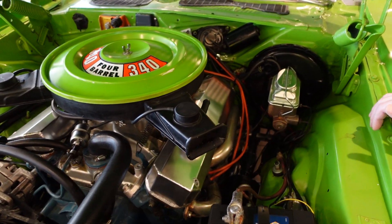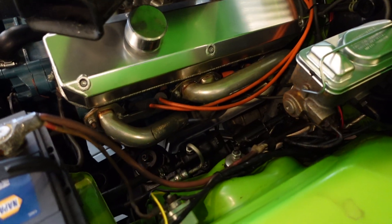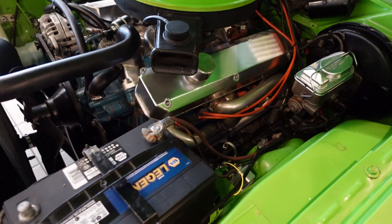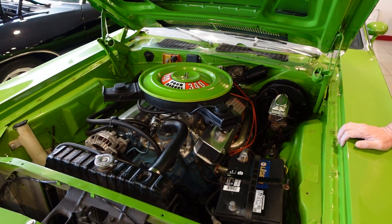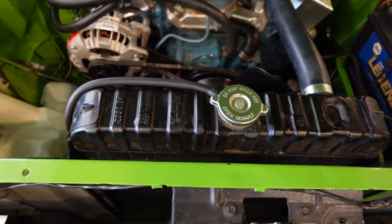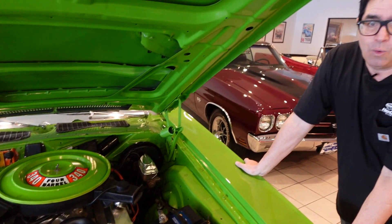Billet aluminum-style valve covers. A couple of Headman powder-coated, ceramic-coated headers adding an extra 10 or 15 horsepower. Four-speed manual transmission and a recently recored radiator. This one is one of 27,930 Challengers built in 1973 as the Pony Car War wound down.